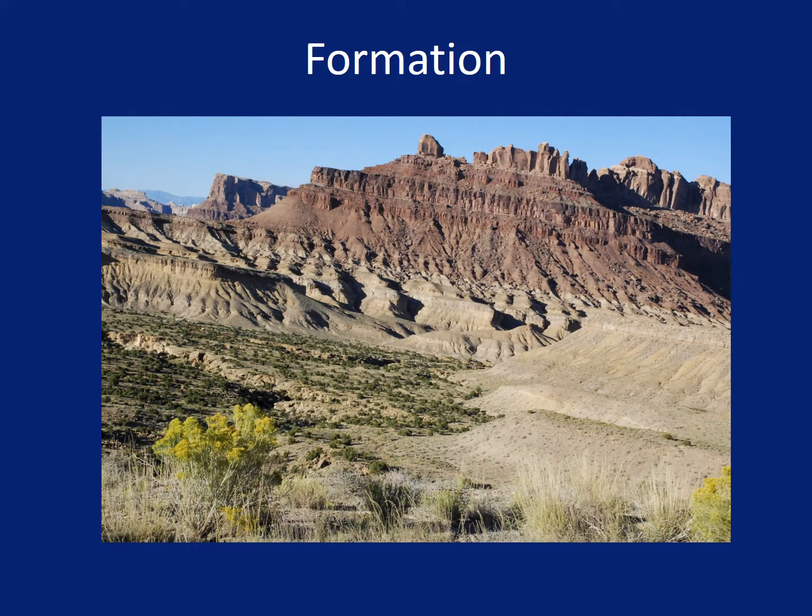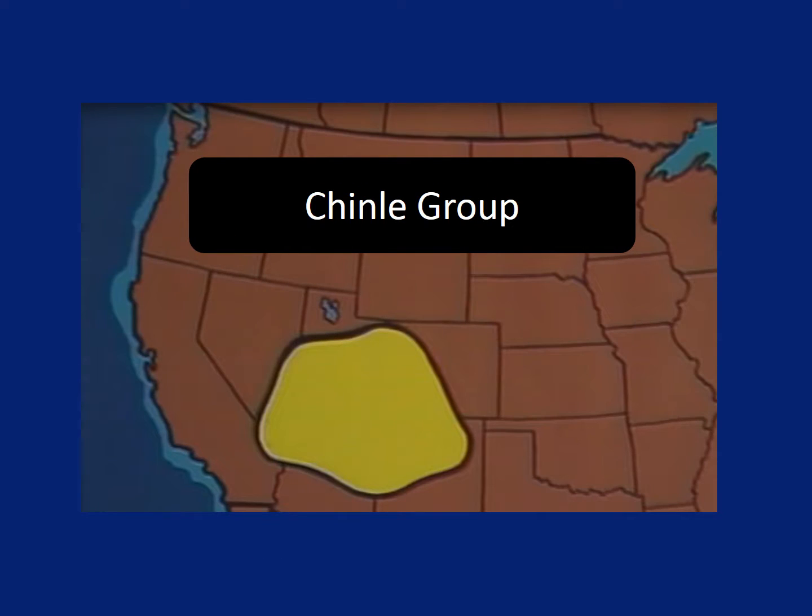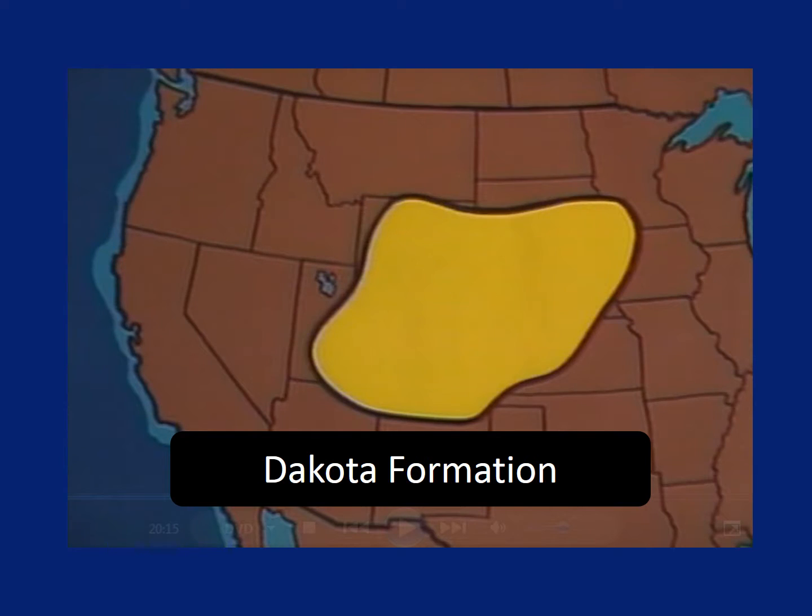One or more rock layers that cover the same large area and have some similar characteristics are called formations. Sometimes the same formation can go on for miles and miles. The Chinle Formation covers most of the whole state of Utah, plus parts of states around it. The Chinle Group is even bigger.